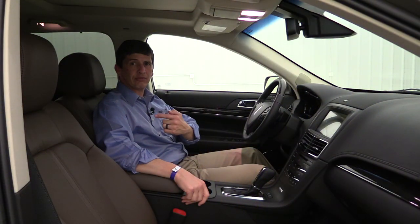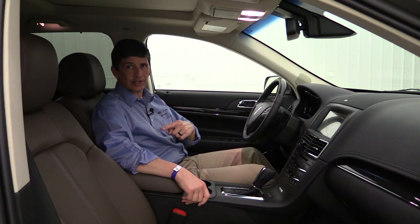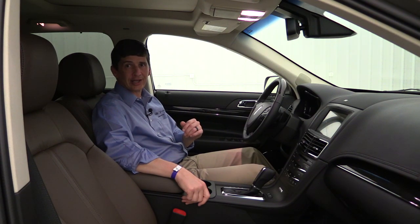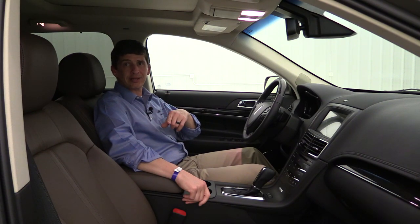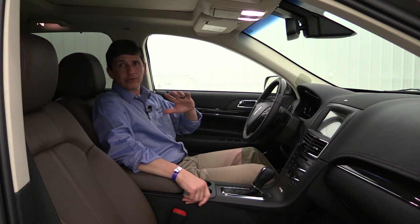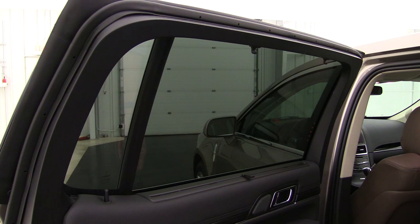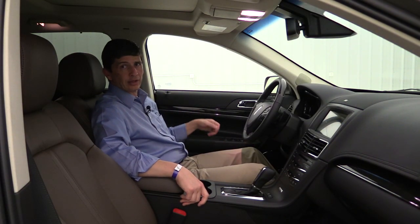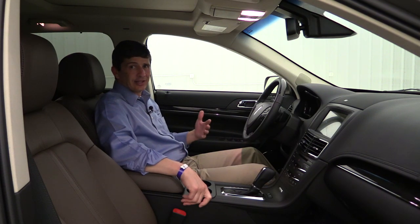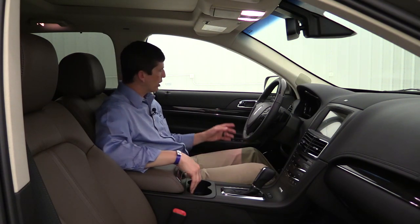The 60/40 split bench is the only second-row configuration on the Premier; for bucket seats you need to go to the Reserve. An optional standalone feature available on the Premier is the rear inflatable seat belts for the two outboard seats. Also notable is that this vehicle has manual sunshades for the second-row windows - not available in many other luxury vehicles without going to the top trim level, but standard on all MKTs.